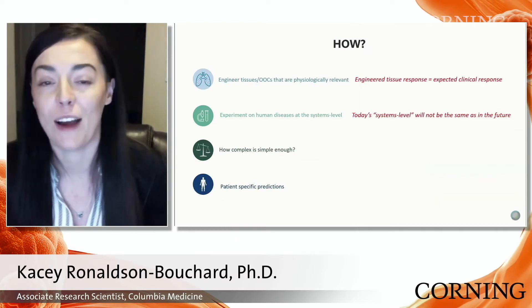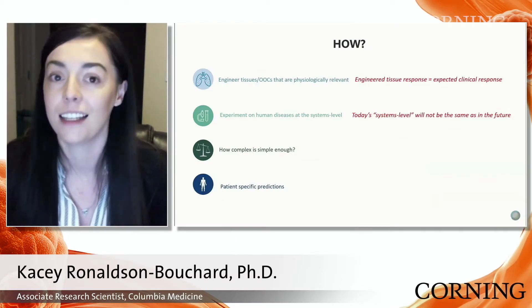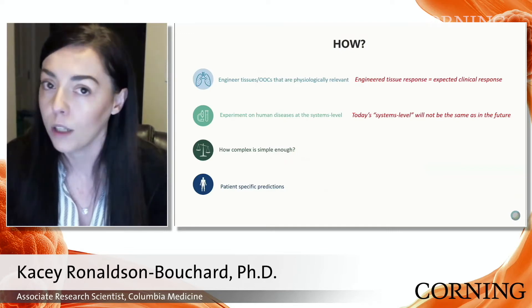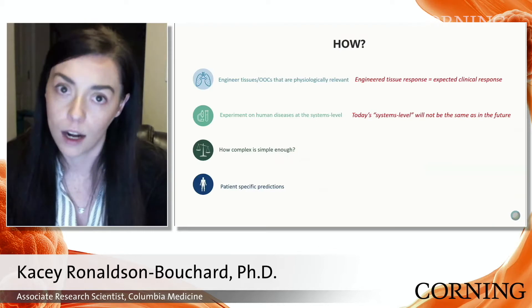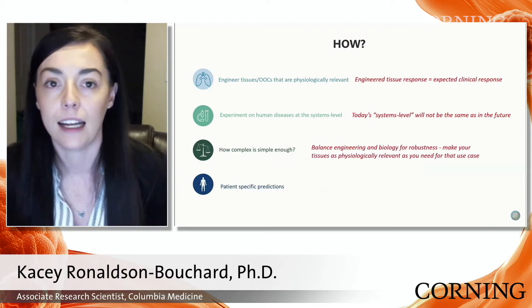That brings me to the next point: how complex is simple enough? Just because you can engineer and build it doesn't mean you should. It's always being cognizant of what the end goal is, and then designing your organ-on-a-chip or integrated organs-on-a-chip to meet that goal, so you're always balancing engineering and complexity.